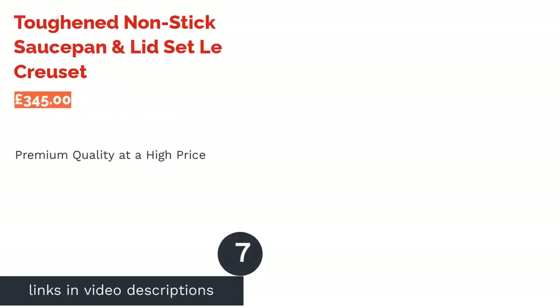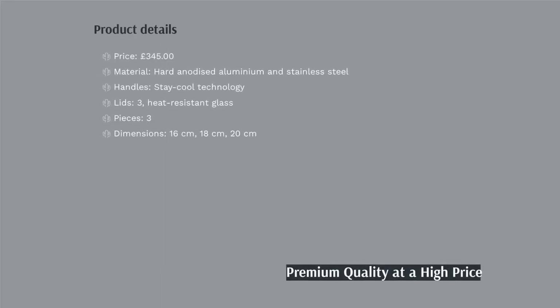The next product is the Toughened Non-Stick Saucepan and Lid Set by Le Creuset. Le Creuset are a premium brand, producing kitchenware of only the highest quality, and this pan set is no exception. Its innovative, three-layer, non-stick surface is PFOA-free and can easily endure the use of metal utensils — definitely a rarity when it comes to non-stick coatings.